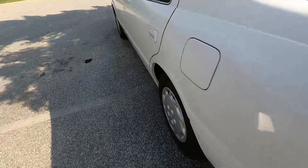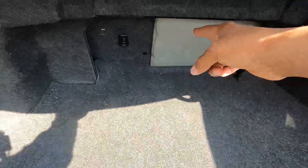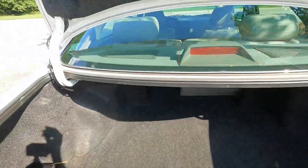All right, let's look at the trunk space. For the trunk space you get 14.1 cubic feet of space in the storage compartment. As you can see, these seats do fold down if you need some extra storage or length for whatever you put in your trunk.